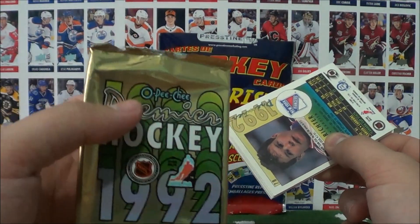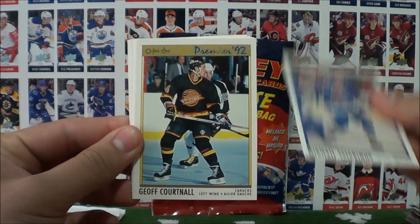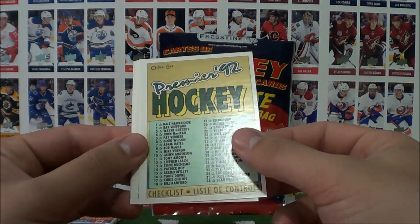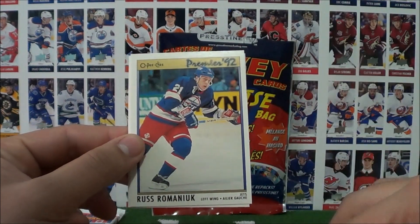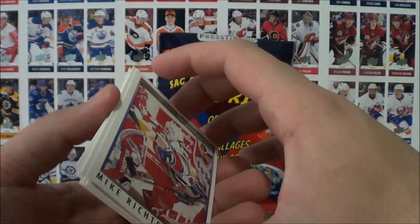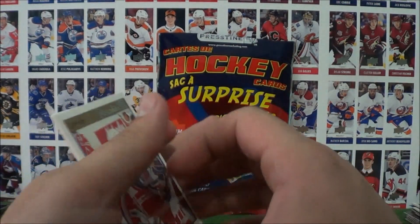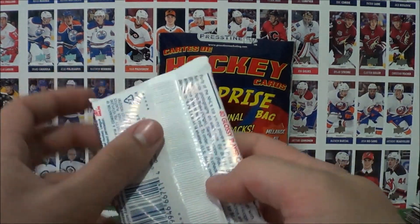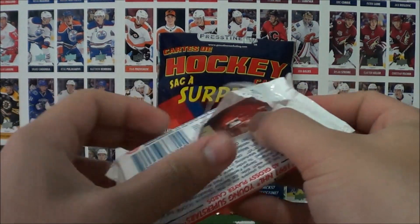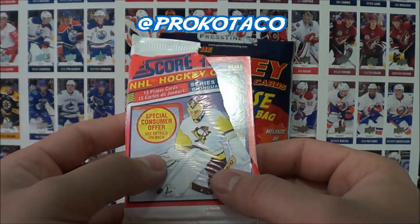On to our OPG Premiere packs from 1992: Mikhail Tatarnov, Jeff Courtnall, Joe Mullen, Joe Nieuwendyk, the checklist number 1 to 99, Russ Romaniuk, Rob Blake, and Mike Richards. I really love this set — it was the first set I ever opened when I started recording these breaks. I even made a costume dressed up as a hockey card one time, and that was the card I designed my costume from. There's a picture on Instagram — check it out at Procco Taco.